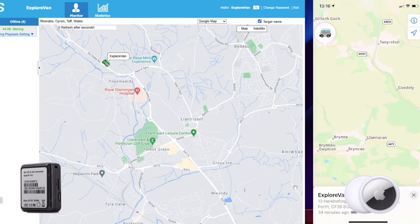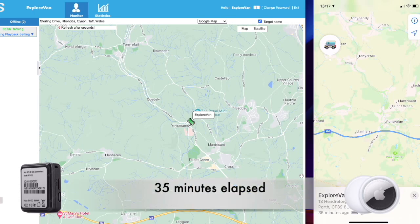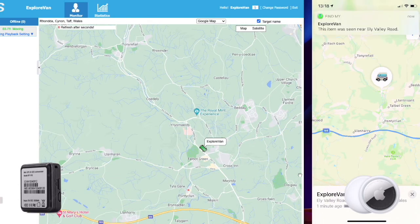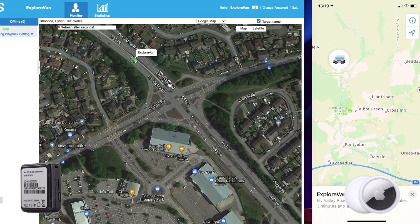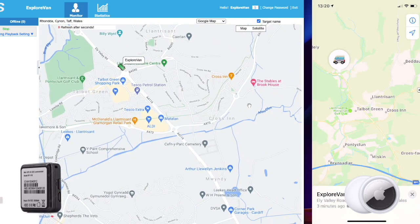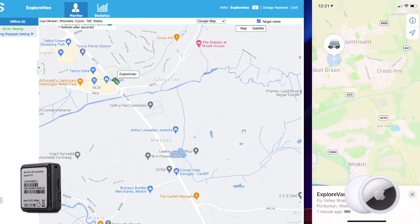As the tracker shows the vehicle stopped in traffic, the AirTag must be near someone with an iOS device, as it updates its location for the first time — 35 minutes after setting off. As we continue watching the GPS tracker update, the AirTag is again unable to update. A few minutes later we get another fix from the AirTag, but between fixes there are a number of turnings the van could have taken that we would not have known about.